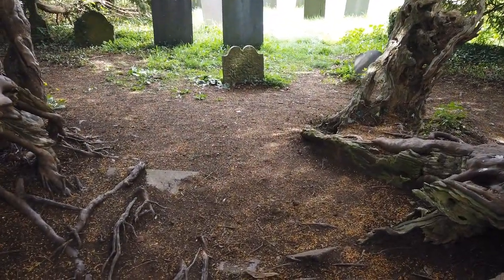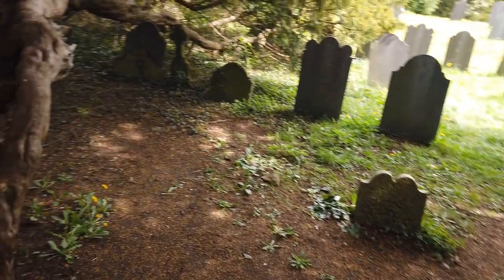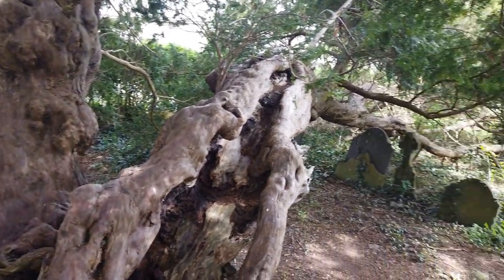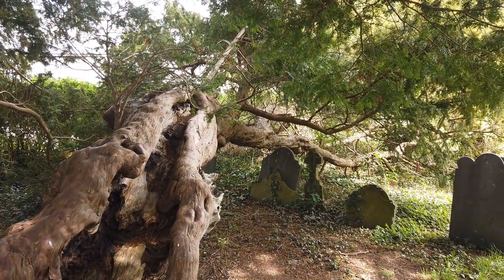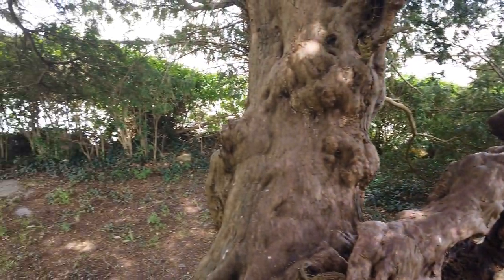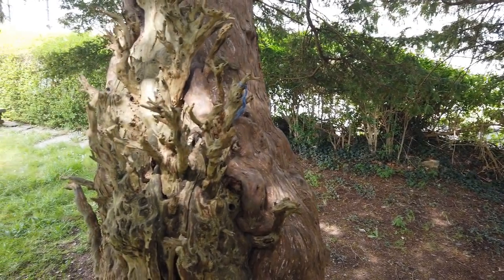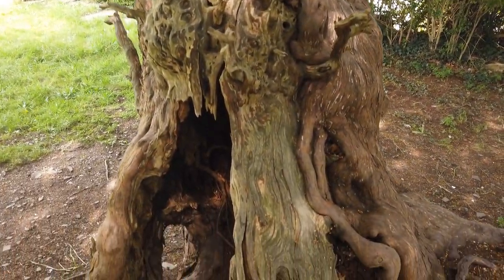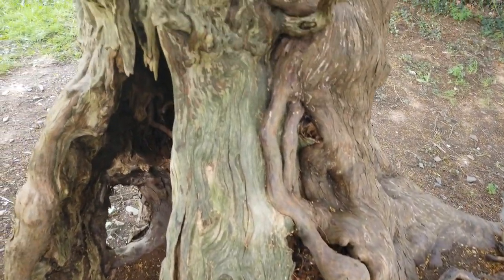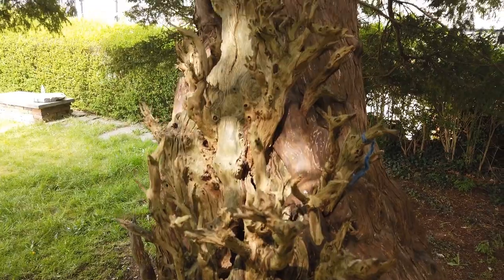I just have to stand in the middle of all this. So gnarly and twisty, like something out of a fairy tale.